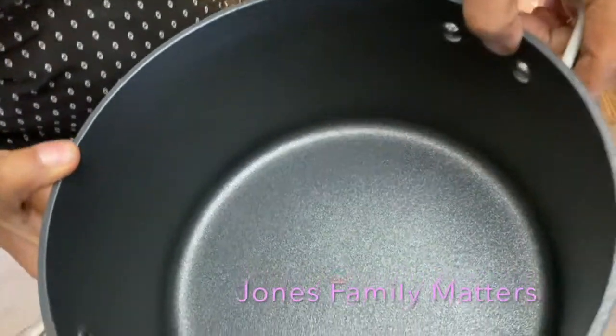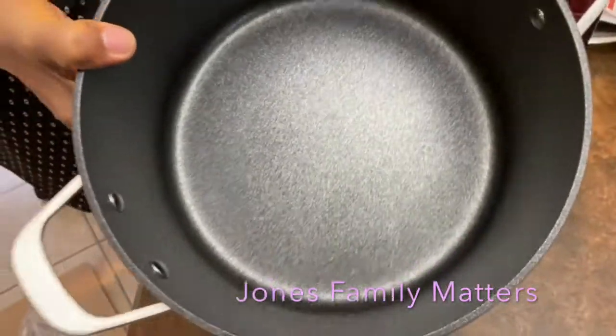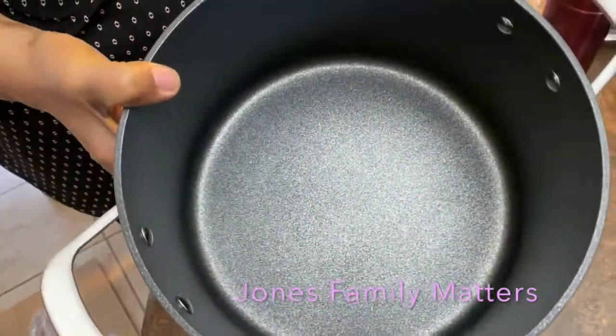Our 'what's for dinner' is about to be upgraded. You're supposed to be able to use metal utensils in here, so it's a non-stick surface but it's one of those really good ones.